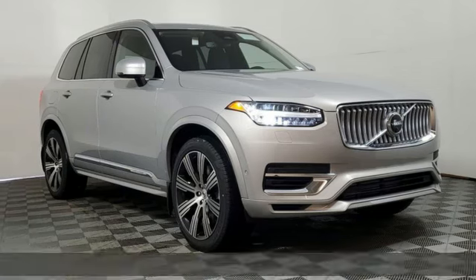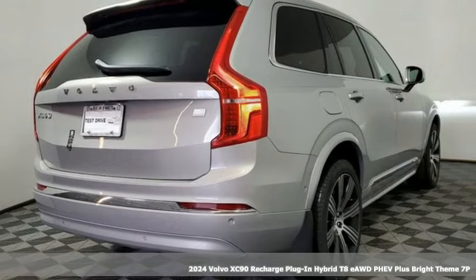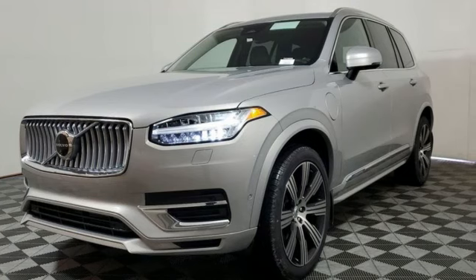Here's a new 2024 Volvo XC90 Recharge Plug-in Hybrid. Safety first — it's how Volvo rolls. You'll look forward to every drive with features like these.